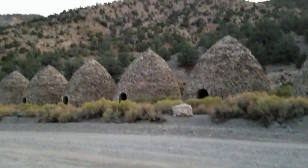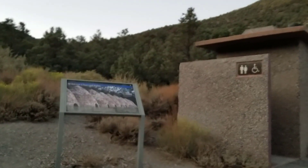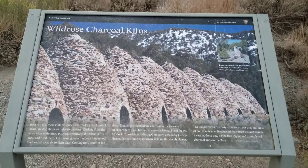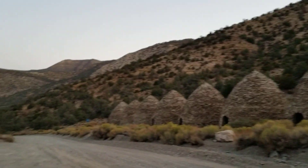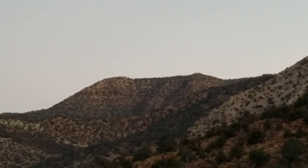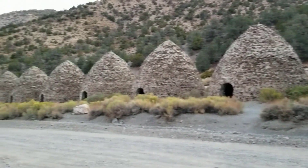Well, guess where we are. We're at the charcoal kilns. You're looking at the charcoal kilns above Death Valley in the Wild Rose area. Let's go ahead and learn a little bit about these charcoal kilns.